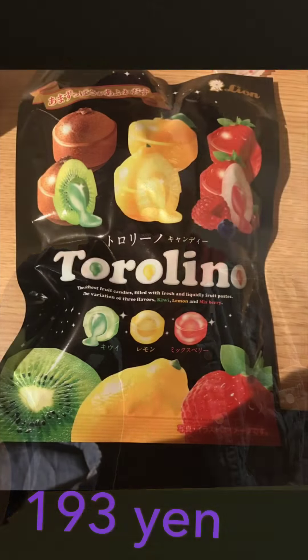The next thing I have are called Trolley Candies. They cost 193 yen and they come in the flavors of kiwi, lemon, and strawberry. They look like they have some type of gooey filling. I'm gonna go with lemon because you can't go wrong with lemon. They come individually wrapped. This is good! On a scale from one to ten I'm gonna give those an eight. I did bite into it and it had a gooey filling, which was good. I'm definitely putting those in my purse as well.